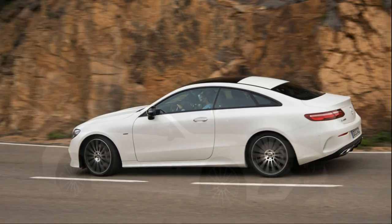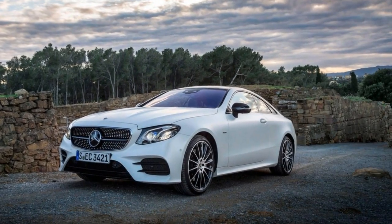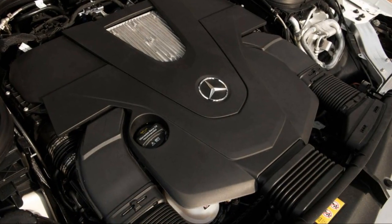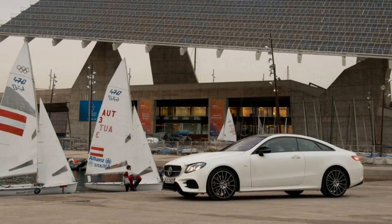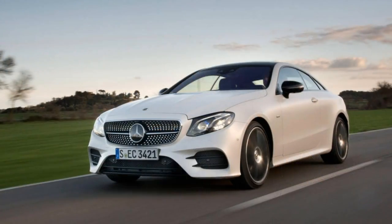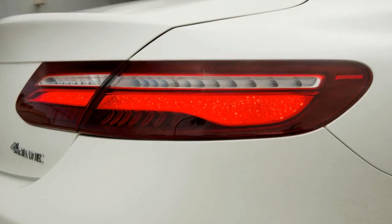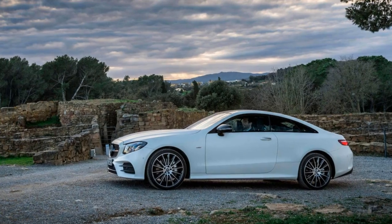Mercedes-Benz wraps the E400's metal around the current E-Class chassis. Compared to the E300 sedan, the E400 Coupe is nearly 4 inches shorter overall and rides on a wheelbase trimmed by 2.6 inches. However, when parked next to the last E-Coupe — which was based on the old C-Class architecture — this one is much larger, and that means interior space has expanded to create more room for passengers and their belongings. Rear seat legroom is particularly generous. Mercedes-Benz says there's actually more space back there than in the S-Class Coupe, and a full-size adult has plenty of leg and headroom sitting behind a 6-foot-4 colleague in the front seat.